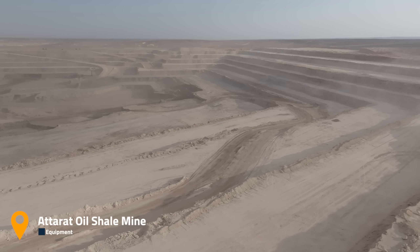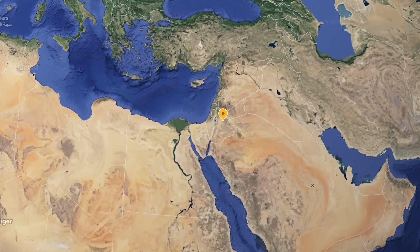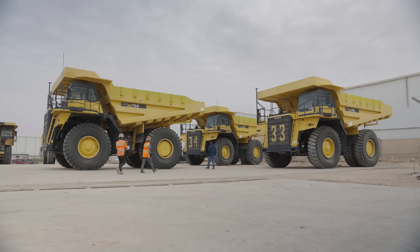Welcome to the Adirat Mine located south of Amman, Jordan's capital city. We're visiting today with Near East Equipment, Jordan's premier Komatsu dealership.